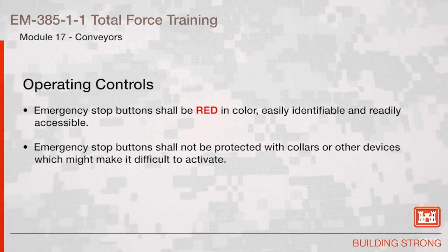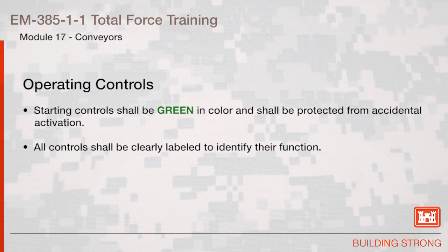Operating Controls. Emergency Stop Buttons shall be red in color, easily identifiable, and readily accessible. Emergency Stop Buttons shall not be protected with collars or other devices which might make it difficult to activate. Starting Controls shall be green in color and protected from accidental activation. All controls shall be clearly labeled to identify their function.